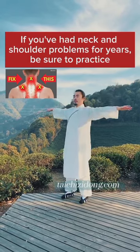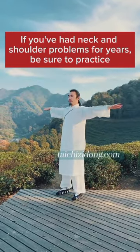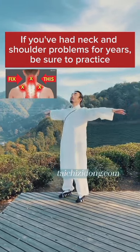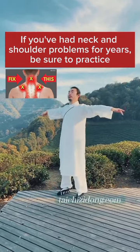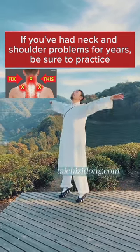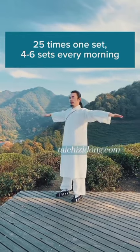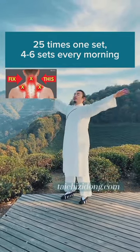If you have had neck and shoulder problems for years, be sure to practice. Do this exercise 25 times, 1 set, and 4 to 6 sets every morning.